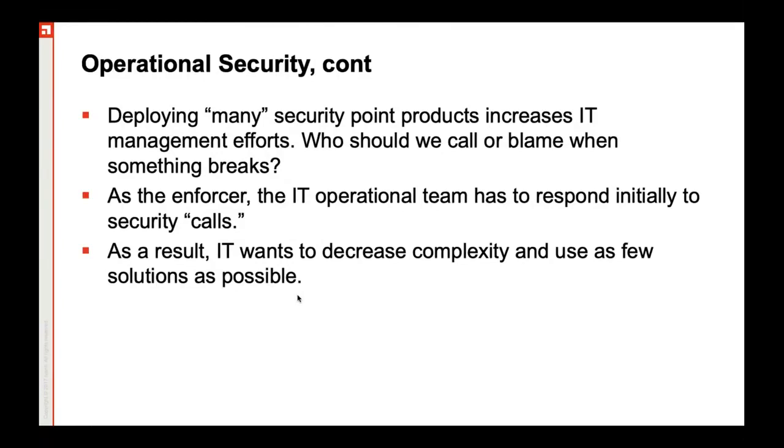We also know that what could make your organization more vulnerable to cybersecurity attacks is that lack of synergy between IT operations team and the security team. So we need to work on this synergy to bring them both together so that they can function in a much optimized fashion.